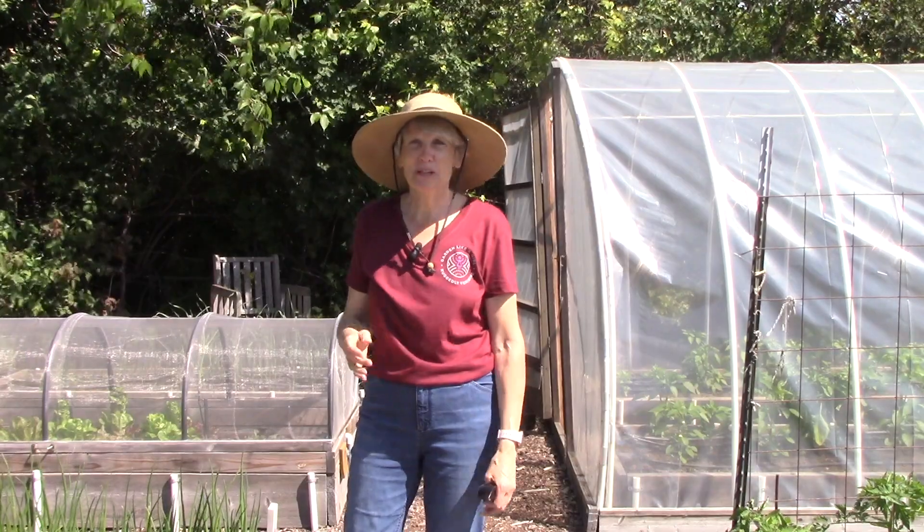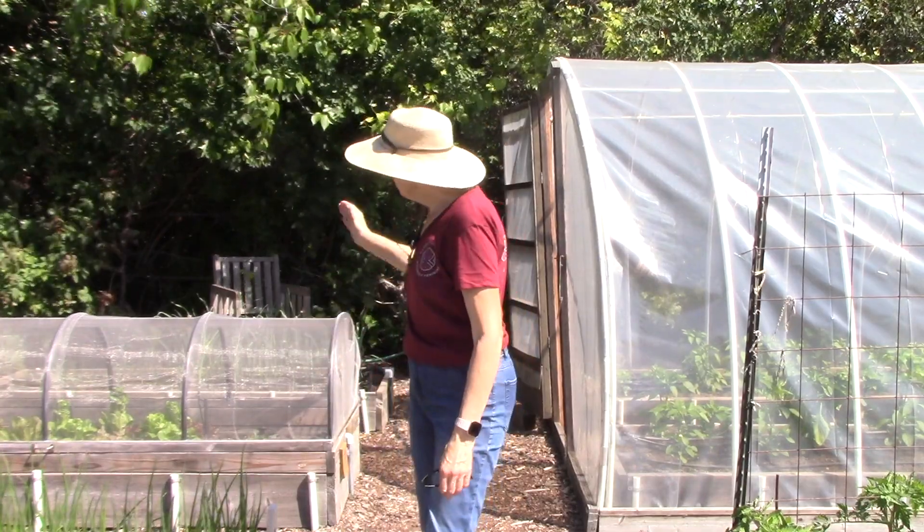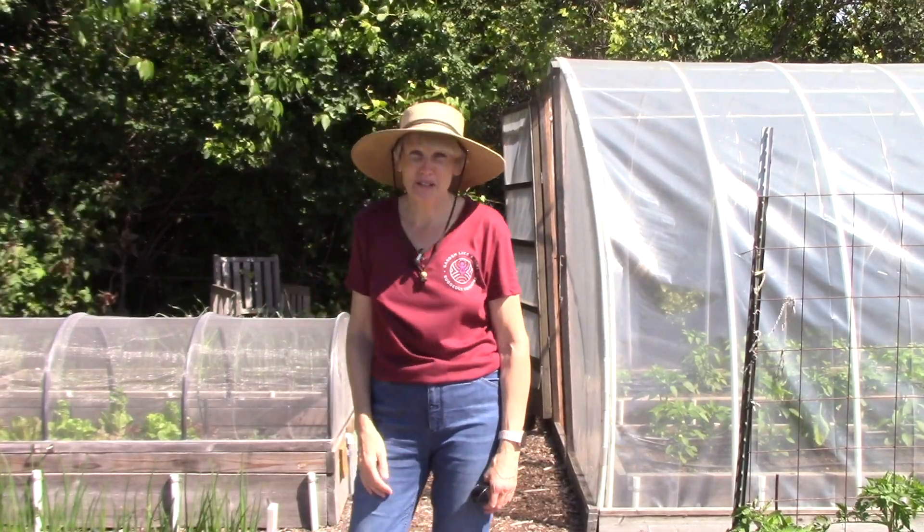Now since it is super sunny, I've got my sun hat on. Remember to do that when you're gardening. And what I'm going to do is take you from raised bed to raised bed so you can see how everything is doing.